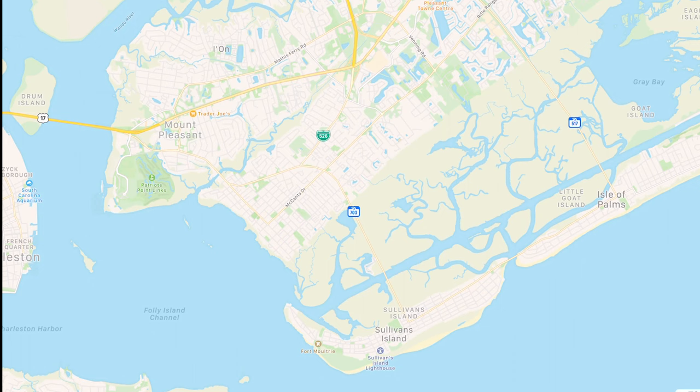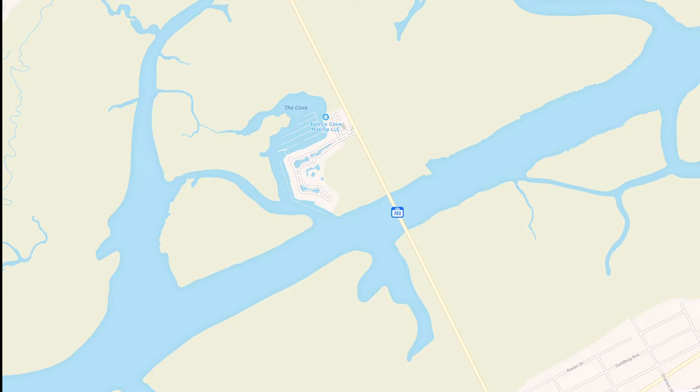Sullivan's Island is a two and a half mile long barrier island at the mouth of the Charleston Harbor, and it is right next to Mount Pleasant and Isle of Palms. People that live in Mount Pleasant typically go to either Isle of Palms or Sullivan's Island, and there are two different ways that you can get into the island.